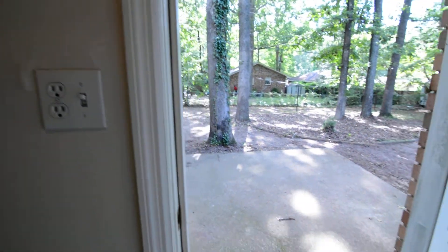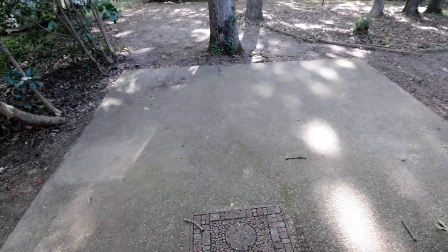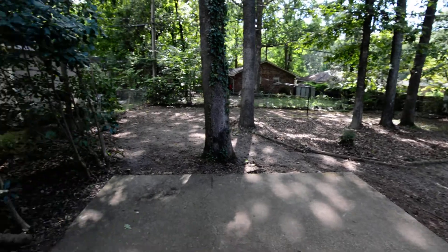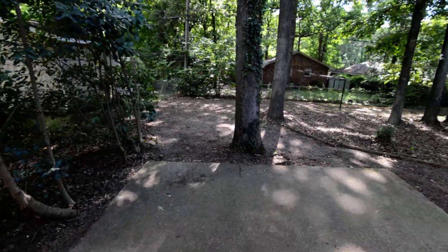On the opposite side, you have access to the backyard. Out back, there's a nice patio, and the backyard itself is chain-link fenced in. You have some mature trees back here as well.